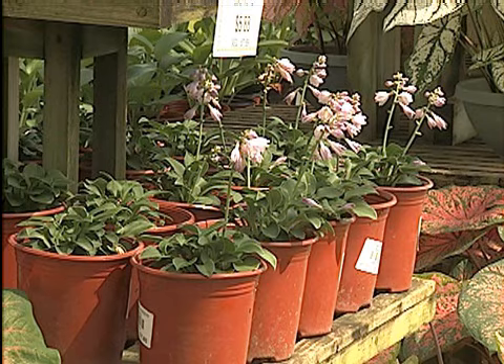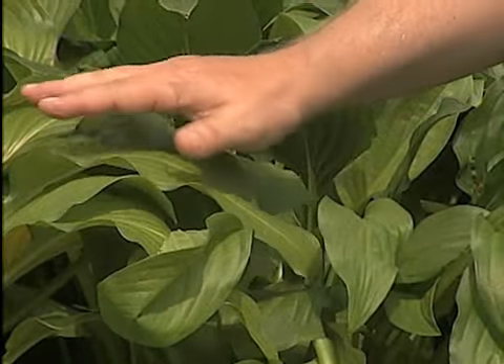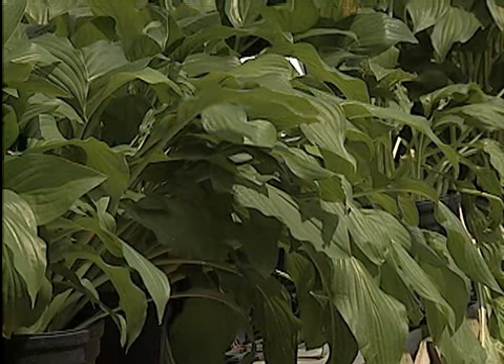The plants grow to be different sizes, such as this cute little plant here called mouse ear with its little blue leaves and purple flowers. And royal standard here has these nice large green tropical looking leaves. Plant your hostas in shady areas — a little morning sun is good, and some organic matter in the soil really makes them grow well.